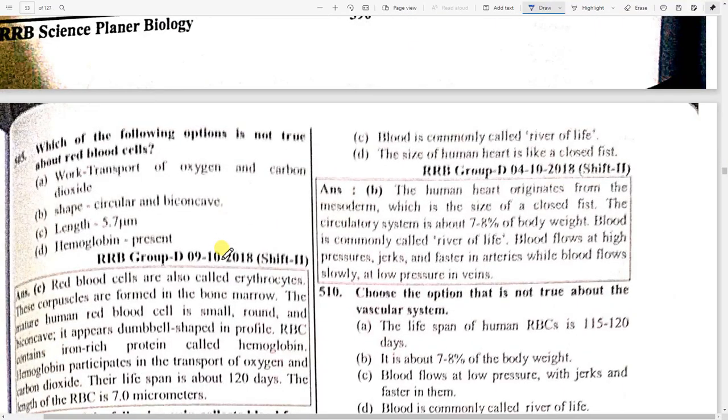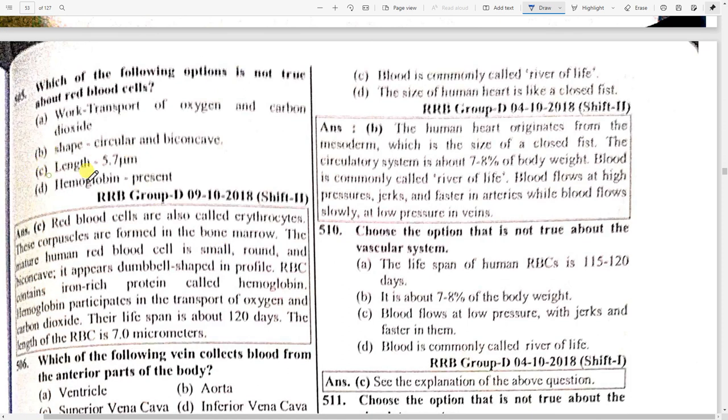The main function of plasma is to circulate digested food and hormones in the body. Red blood cells are also called erythrocytes. These corpuscles are formed in the bone marrow. The mature human red blood cell is small, round, and biconcave — it appears dumbbell-shaped in profile. RBCs contain an iron-rich protein called hemoglobin. Hemoglobin participates in the transport of oxygen and carbon dioxide. Their lifespan is about 120 days and the length of an RBC is seven micrometers.